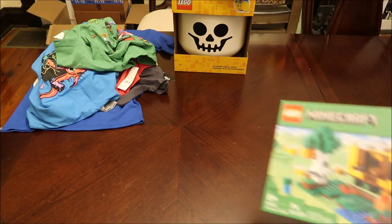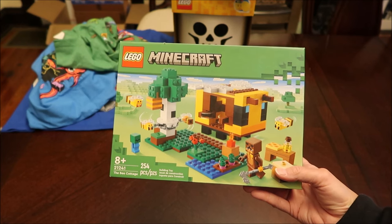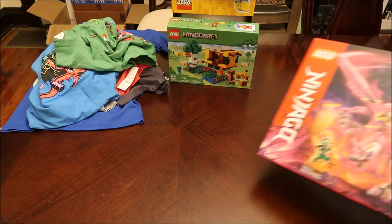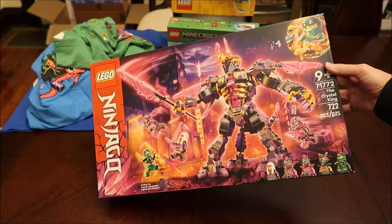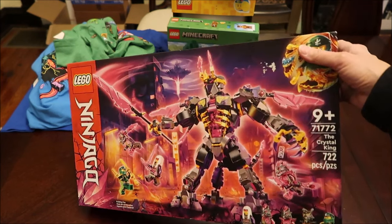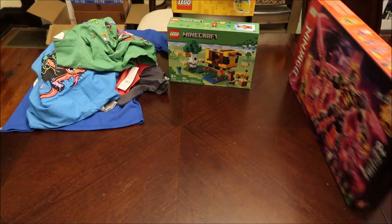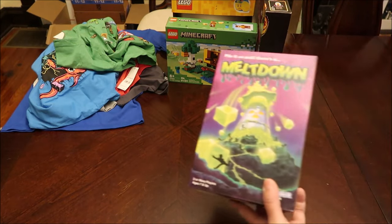Then we bought him this Minecraft Lego set — it's a small set, only 254 pieces. We did not get him a lot of Lego this year. The other Lego set is the Crystal King with 722 pieces and you get some cool minifigures. Those are the only Lego sets we got for him this time.